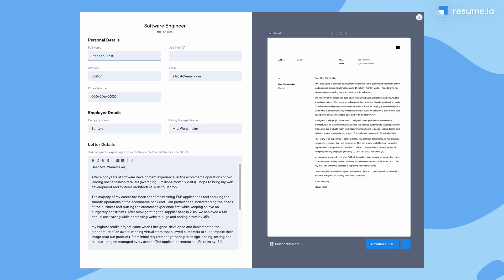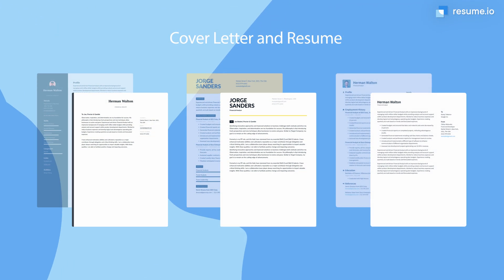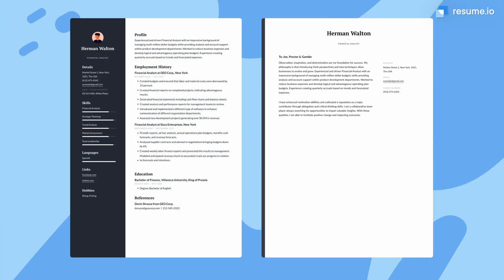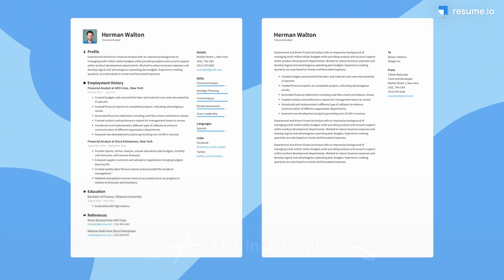Before I get to the writing, let's first consider the visual presentation of your cover letter. Choose a header that focuses on your name and contact information so the recruiter can easily schedule an interview. A cover letter template that matches the look of your resume can help you stand out as a professional candidate. You'll find this adaptable software engineer cover letter example in the link below.